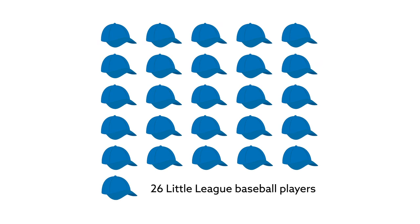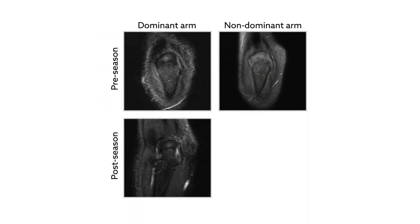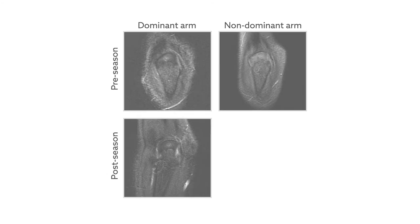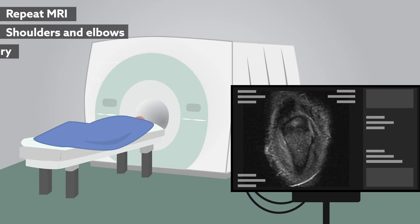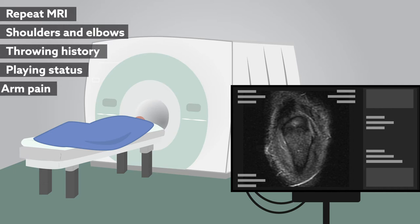The team examined the dominant and non-dominant elbows of 26 Little League baseball players. Before the study, each player reported no symptoms of injury and had undergone both pre- and post-season MRI three years prior. In addition to conducting repeat elbow MRI at their three-year follow-up visit, the researchers assessed the players' shoulders and elbows, throwing history, playing status, and arm pain.